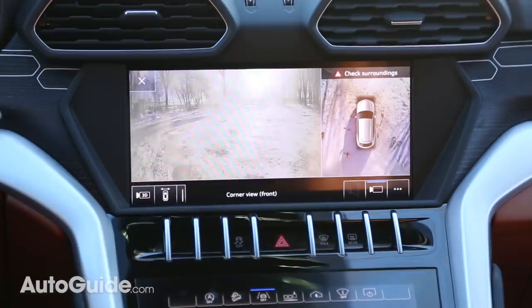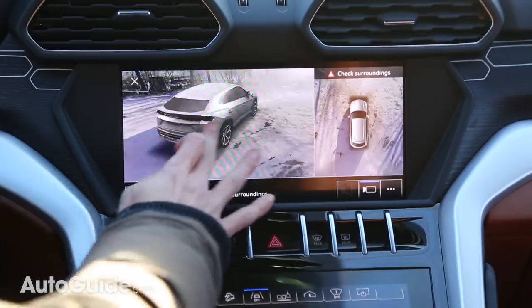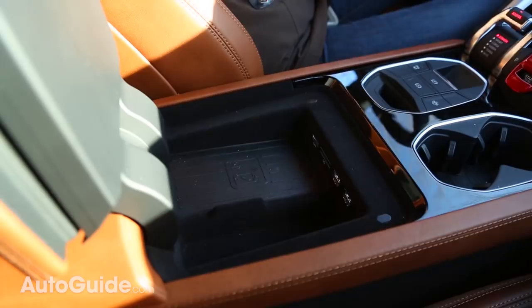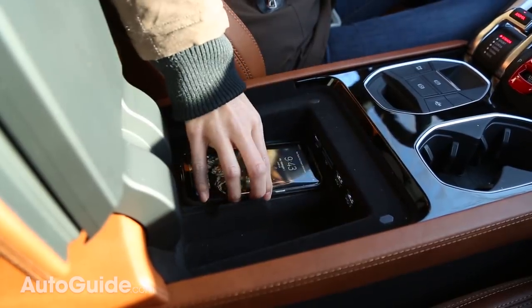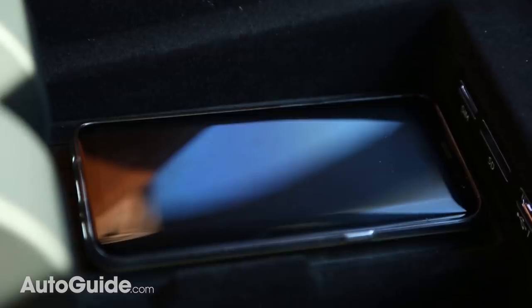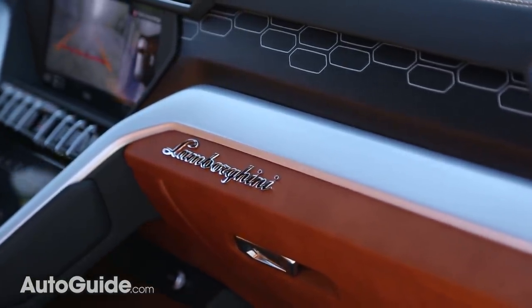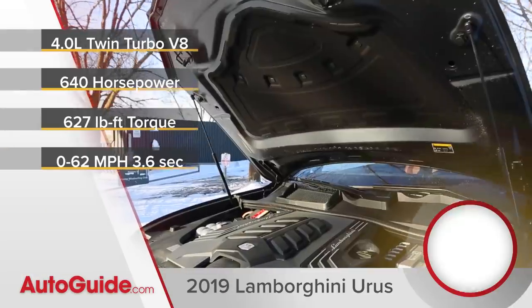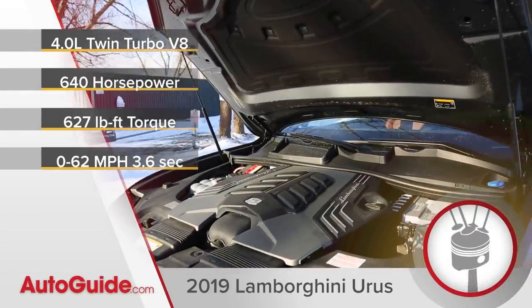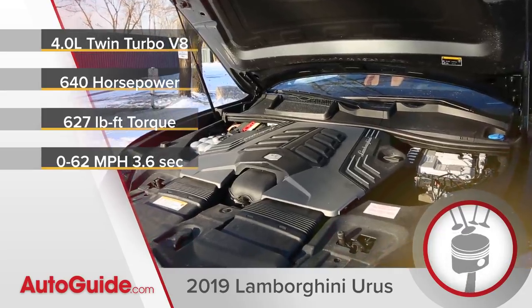Other useful features in the Urus not found in other Lambos include a top-down 360-degree camera, a head-up display, night vision, four-wheel steering, massaging seats, and more. It also has wireless charging for your phone and will even remind you if you're about to leave without your phone: 'Your mobile device is still in the vehicle.' This just scratches the surface of all the crazy tech in here.